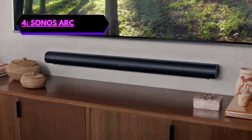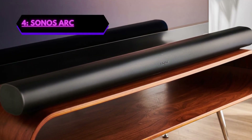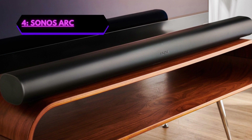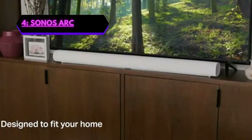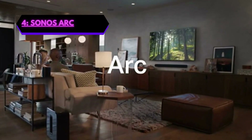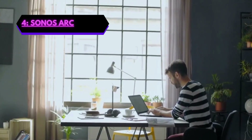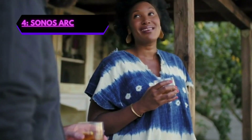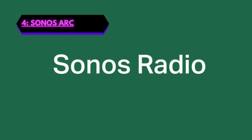Setting up the Sonos Arc is easy. You can connect it to your TV using the HDMI ARC or the optical cable that comes with the soundbar. The soundbar also has a remote control and you can control it using the Sonos app, which allows you to adjust sound settings, play music, and manage your smart home devices all from one place. The Sonos Arc also comes equipped with Bluetooth technology, making it extremely easy to connect to any device. The design of the soundbar is absolutely sleek and amazing, blending in beautifully with its elongated shape, soft profile, and seamless facade. Go get it!